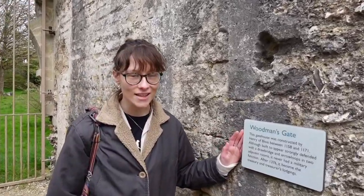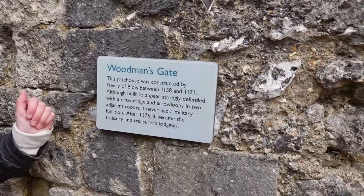As you can clearly see, the gatehouse was constructed in 1158 and in 1376 became the treasury and the treasurer's abode.